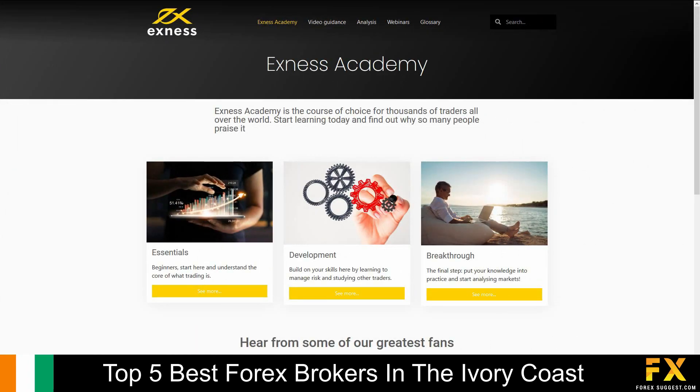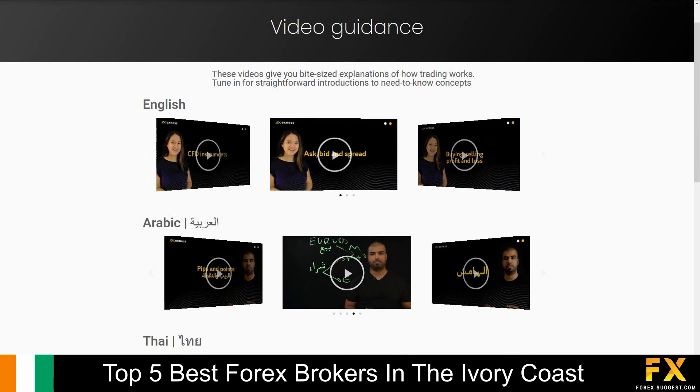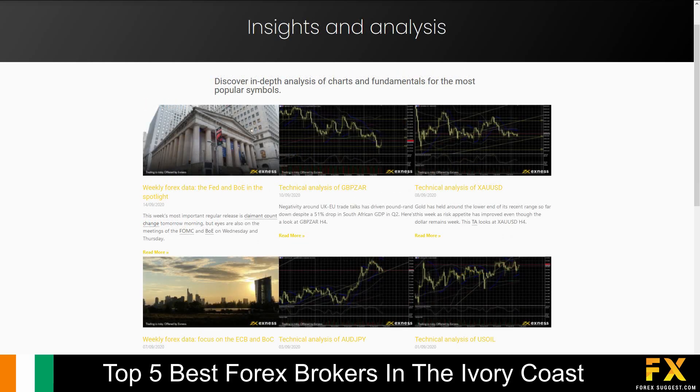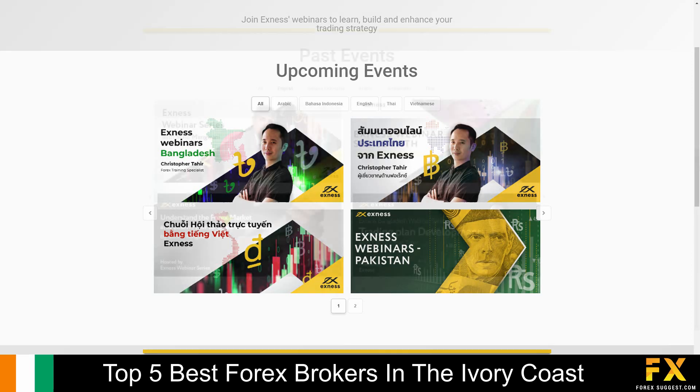XNess also provides their very own Trading Academy, which delves into the essentials of trading, multilingual video guides, market insight and analysis, as well as upcoming webinars for you to sign up to if you are looking to expand your knowledge with XNess.